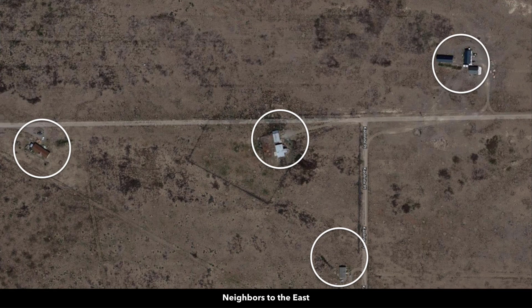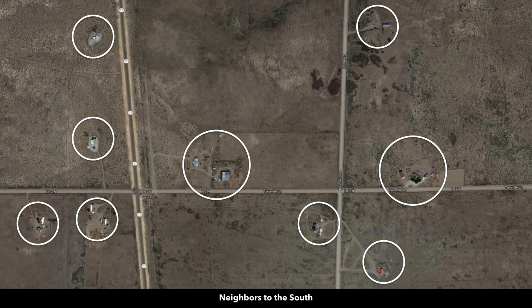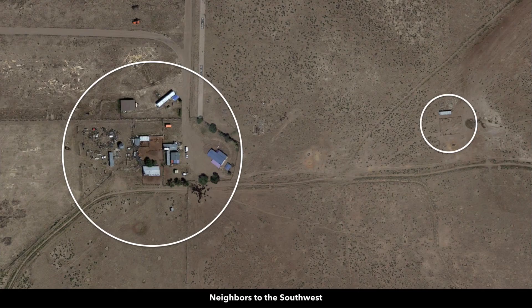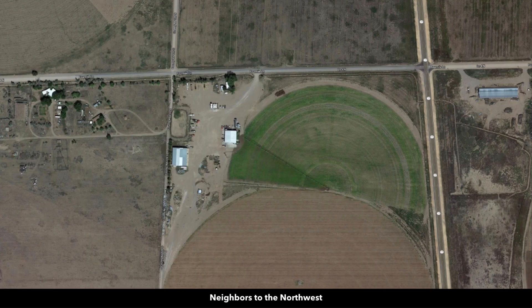Some people will just use the property recreationally — they'll set up an RV pad and come here a couple months during the year, perhaps with homes or RV pads in other places throughout the United States. You can actually live on the property six months a year in a camper, trailer, or RV. Or if you decide to build, you can live on the property for up to 24 months while you're building.